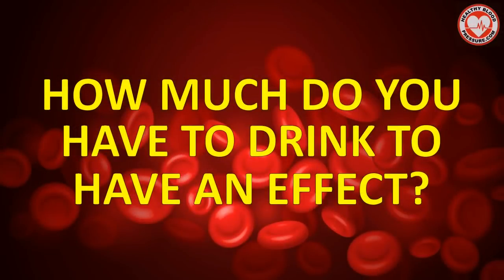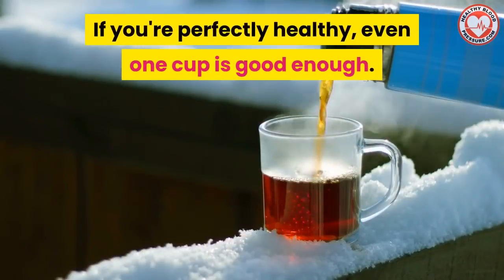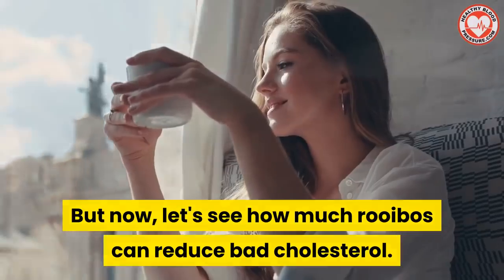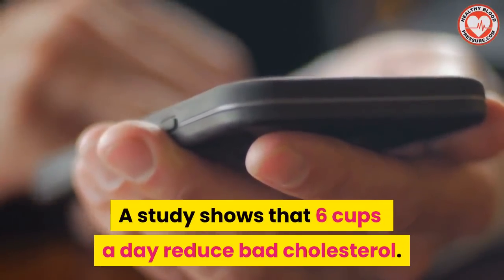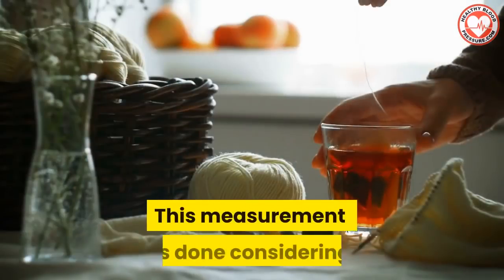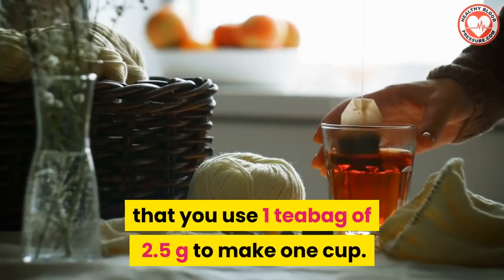So how much do you have to drink to have an effect? Well, it depends on what your goal is. If you're perfectly healthy, even one cup is good enough. But let's see how much rooibos tea can reduce bad cholesterol. A study shows that six cups a day reduce bad cholesterol. This measurement is done considering that you use one tea bag of 2.5 grams to make one cup.